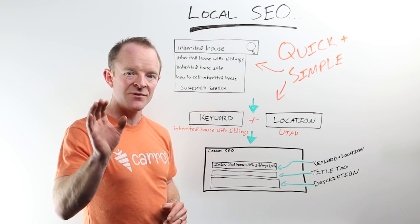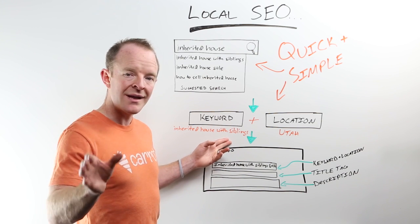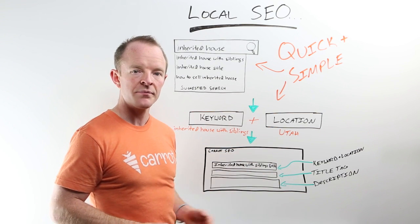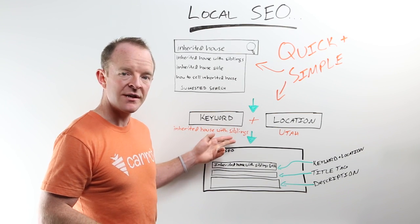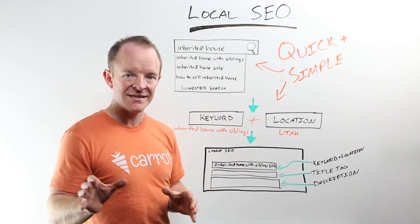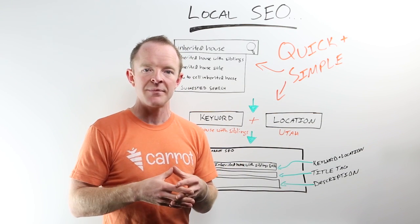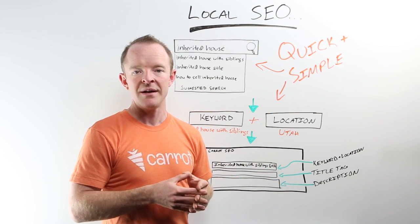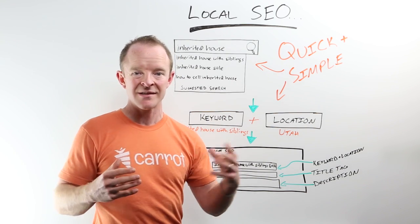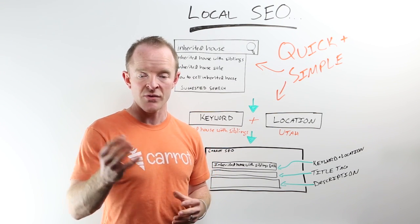The way you actually get leads from that is: don't go after that broad keyword — don't go after 'inherited house with siblings' nationally. Go after the localized version of it. Add your location. So you might do 'inherited house with siblings in Utah,' or 'inherited house with siblings, Grants Pass, Oregon,' or 'inherited house with siblings, Miami, Florida.' You can see how we're taking a keyword and localizing it. That completely trims down your competition from all across the country to only people in your area. And now you're not competing against highly competitive phrases like 'we buy houses' or 'sell my house fast' — this is a very drilled-down search phrase where you can really help someone, and they're probably highly profitable deals.